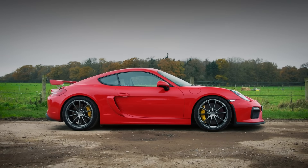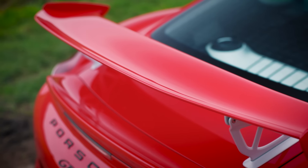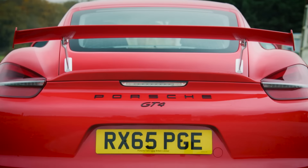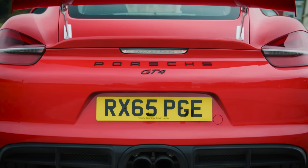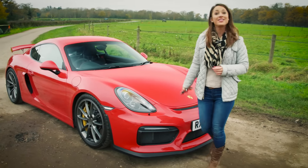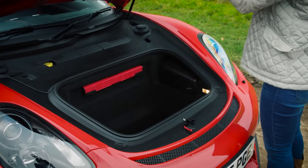For a start, as a Porsche GT car, it was built not by the factory but by Porsche's motorsport department, just like the 911 GT3 and GT2, so it's got racing DNA. As such, we won't dwell on boot space other than to say it has some, and it's a little more practical than you might think.